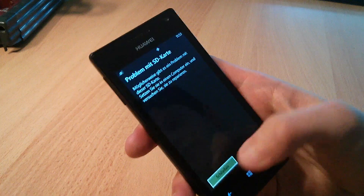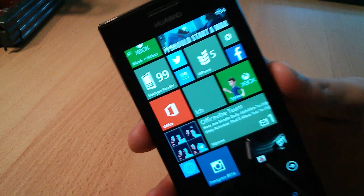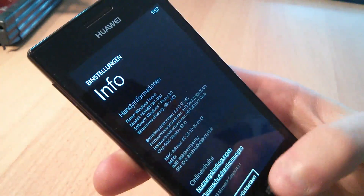This Huawei Ascent W1 is running the latest GDR3 update, which you can verify by just taking a look at the start screen. By a simple registry tweak, you can enable the third live tile column and use smaller text in system maps.